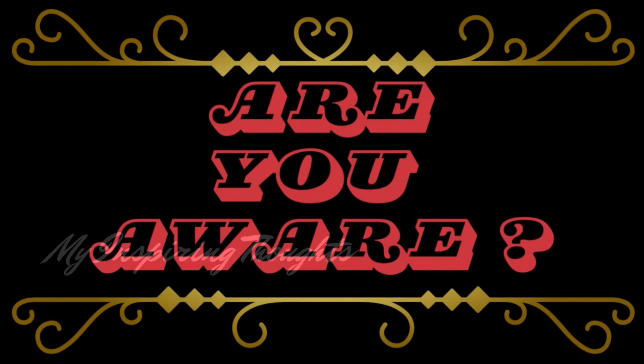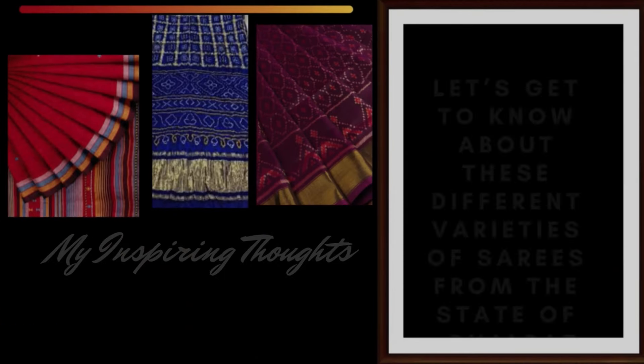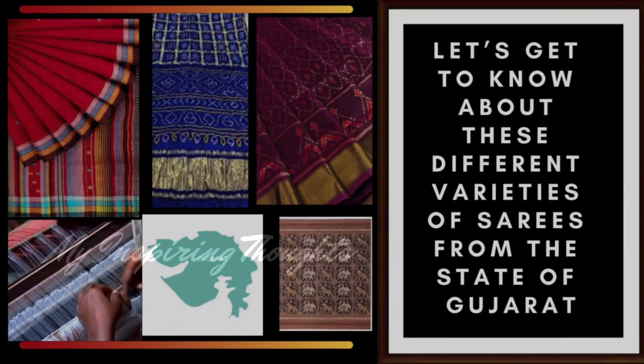Are you aware? There are more than 70 types of sarees and dozens of different ways to drape them, depending on the region, the fabric type, climate and the occasion. Let's get to know about these different varieties of sarees from the state of Gujarat.